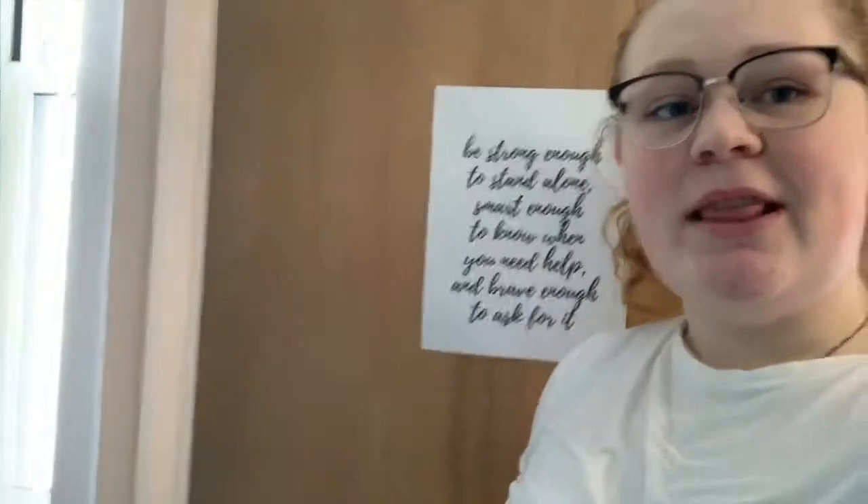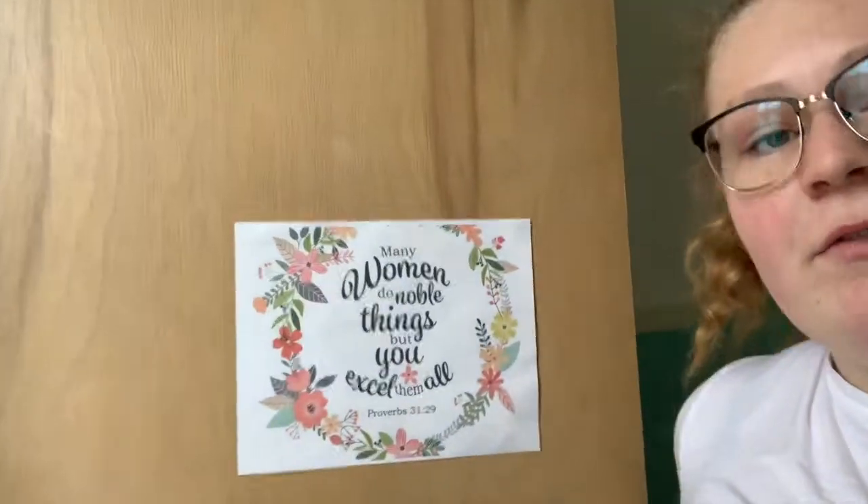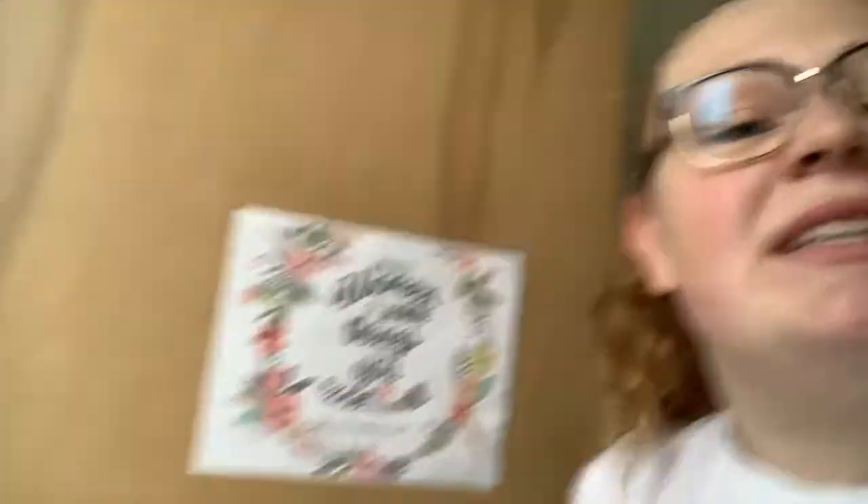Next to me, I've got my fridge and my little pantry. To learn more about what's in them, watch the linked video. So here's just a bunch of food. Then we walk into my bathroom where I've got this lovely quote, and I've also got a quote on the back of my door — it's a Bible verse. It says, 'Many women do noble things, but you excel them all.' Except I don't.